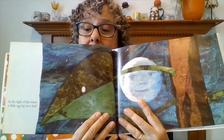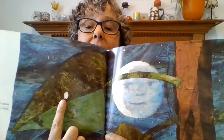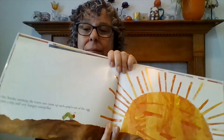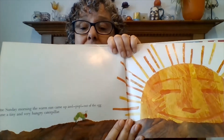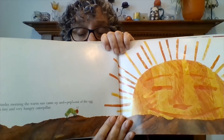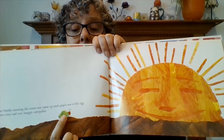In the light of the moon, a little egg lay on a leaf. See the tiny egg right there? One Sunday morning, the warm sun came up and — pop! Out of the egg came a tiny and very hungry caterpillar. Here's a little caterpillar.